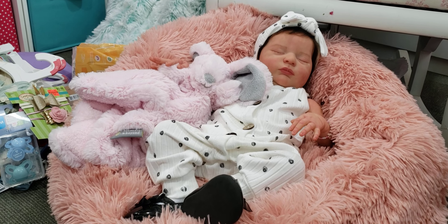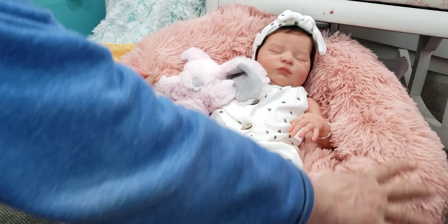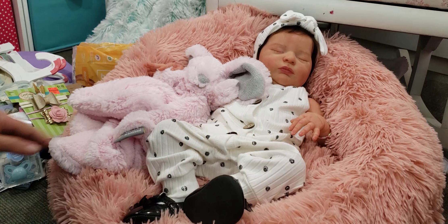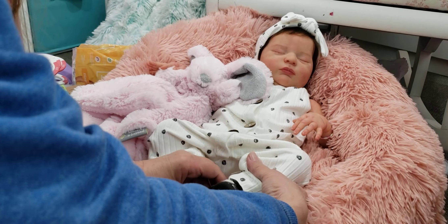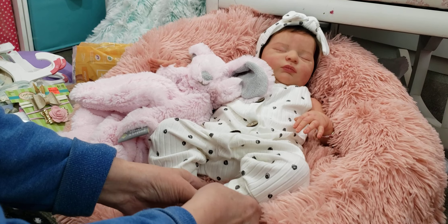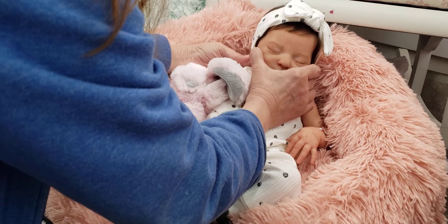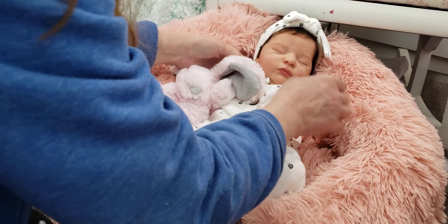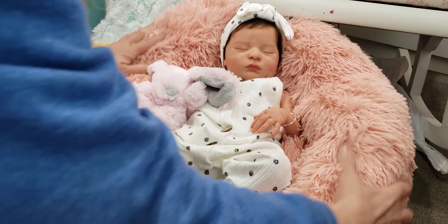Hi guys! I am in the nursery and you're looking at my Bonnie, my beautiful little Laura sculpt. I am madly in love with her and I have a haul for you, so I thought I would let y'all look at her while I'm doing the haul — and part of it is what she is laying on.